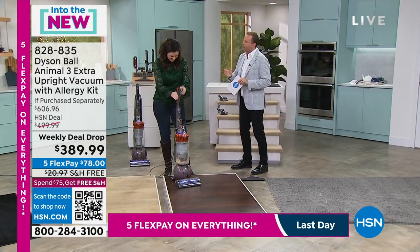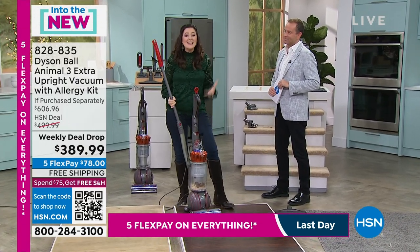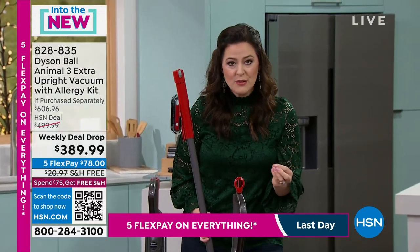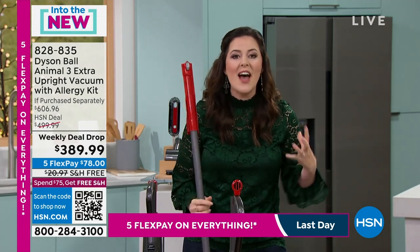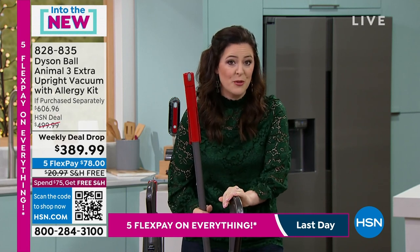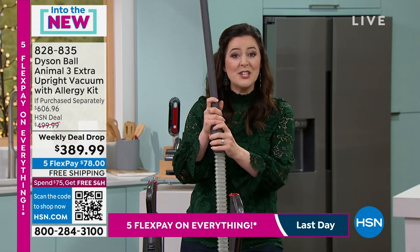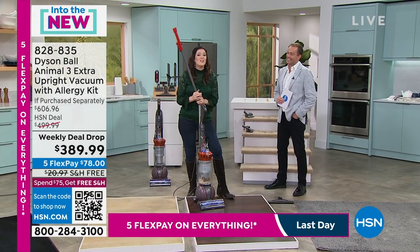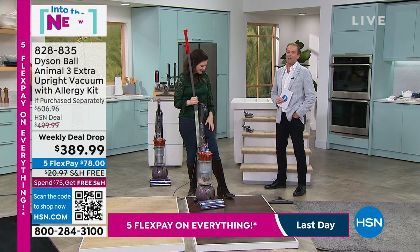This new version has 12 radial cyclones — Dyson patented technology. The reason we have those cyclones is to spin the dirt, both what you see and what you don't see. Microscopic dirt gets spun so fast it weighs something — that is the Dyson radial cyclone technology. You also have 15 feet of reach plus a 35-foot cord, giving you 50 feet total to tackle any mess on any surface.